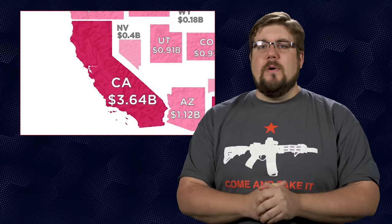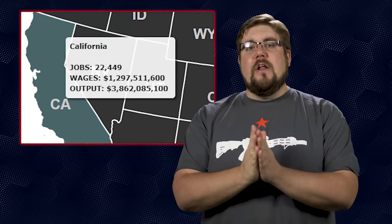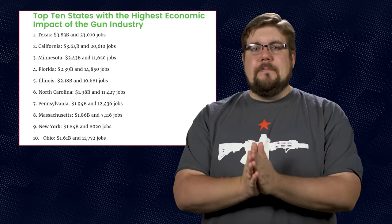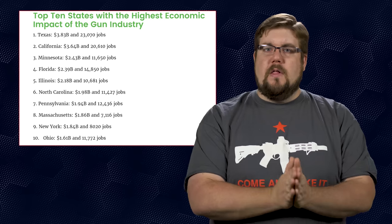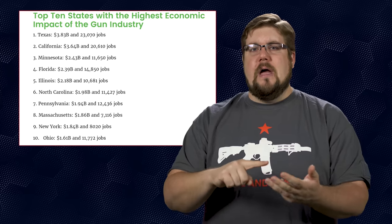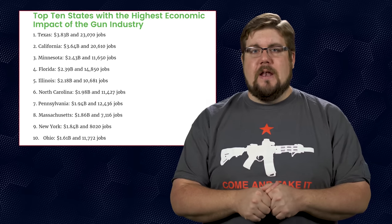Texas is followed closely by one of the worst states for gun laws — California had 3.64 billion dollars in impact and over 22,000 jobs. I find it interesting that the number 2 state for the entire industry suffers from arguably some of the worst laws in the country. The top 10 states from largest to smallest impact are: Texas, California, Minnesota, Florida, Illinois, North Carolina, Pennsylvania, Massachusetts, New York and Ohio. Half of the top 10 are not exactly gun friendly states, which makes you wonder how so much business is getting done yet the laws don't seem to be getting any better for gun owners in those states.